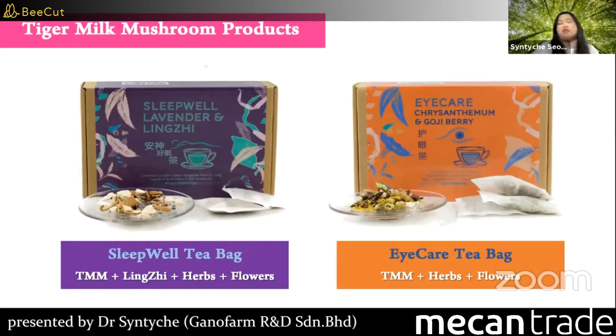We also have tea bags with tiger milk mushroom. There's Sleep Well Tea for those with sleeping problems, and Eye Care Tea, especially for those who use devices every day. These teas contain tiger milk mushroom along with some Chinese herbs and flowers.